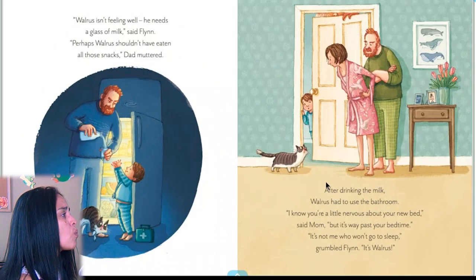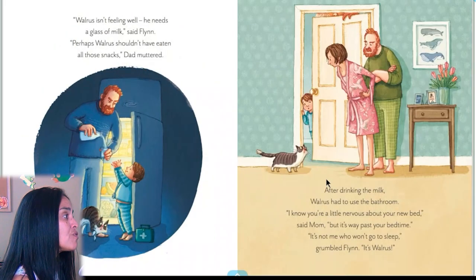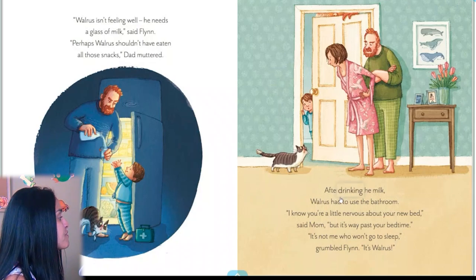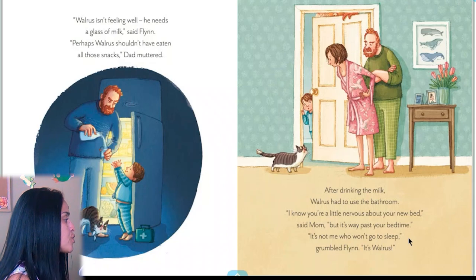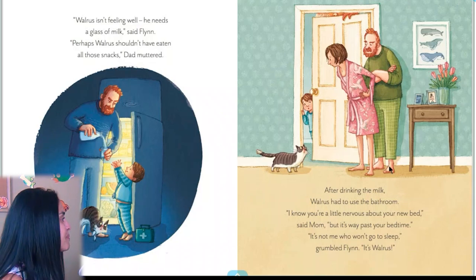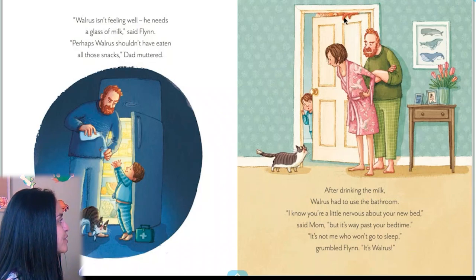Walrus isn't feeling well. 'He needs a glass of milk,' said Flynn. 'Perhaps walrus shouldn't have eaten all those snacks,' Dad muttered. After drinking the milk, walrus had to use the bathroom. 'I know you're a little nervous about your new bed,' said Mom. 'But isn't it way past your bedtime?' 'It's not me who won't go to sleep,' grumbled Flynn. 'It's walrus.' They're not believing him — and look, he's right there on the door.